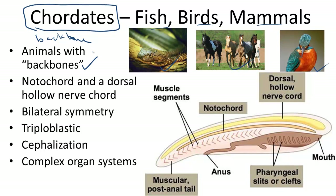Chordates can swim, walk, and fly. They have a notochord, which is a tube developing in the mesoderm of an embryo, as you can see here. This ultimately delivers the axial support for the animal.